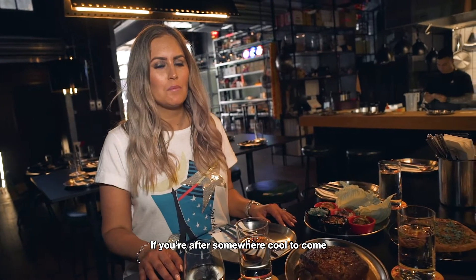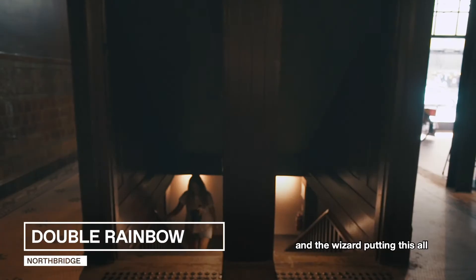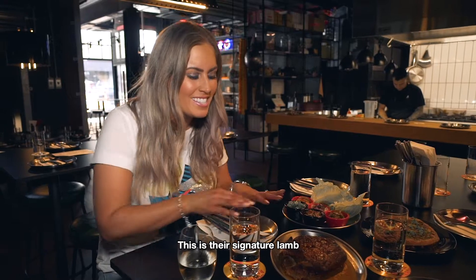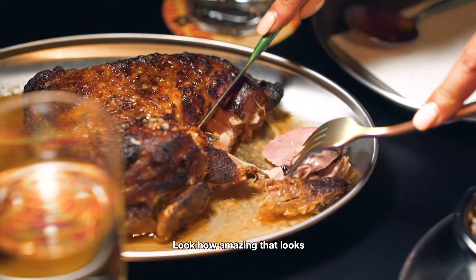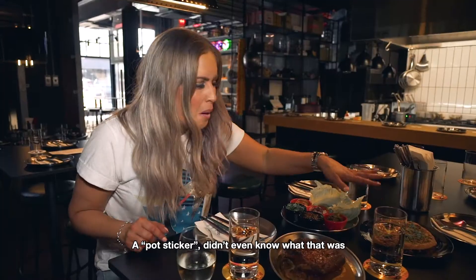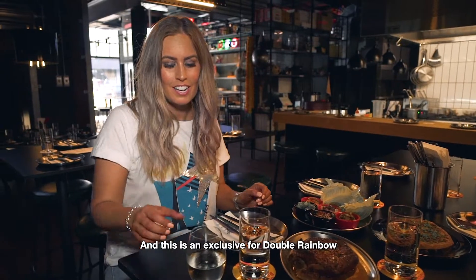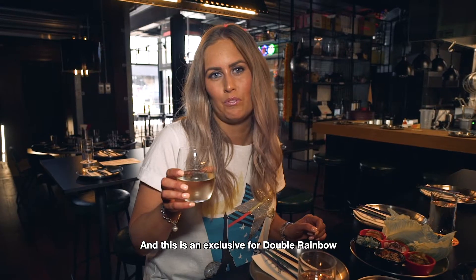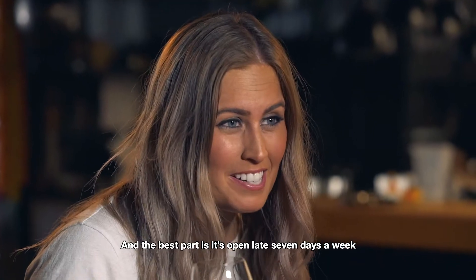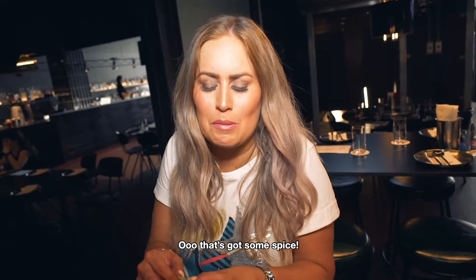If you're after somewhere super cool to come pre or post show, this is it. Double Rainbow in the Wreck-a-Bite, and the wizard putting this all together in the kitchen is Chef Jesse Blake. This is their signature lamb — look how amazing that looks. You can DIY your own lettuce cups with that. A pot sticker — didn't even know what that was, but it looks pretty delicious. And this is an exclusive for Double Rainbow, made by Dorma Lona. And the best part is it's open late seven days a week.